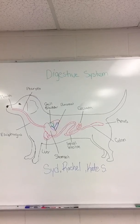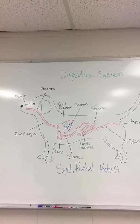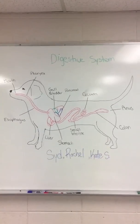The liver helps detox toxins and secretes bile. The cecum is fairly non-functional, similar to the appendix. The gallbladder stores and regulates the release of bile. Bile is needed to break down fats.